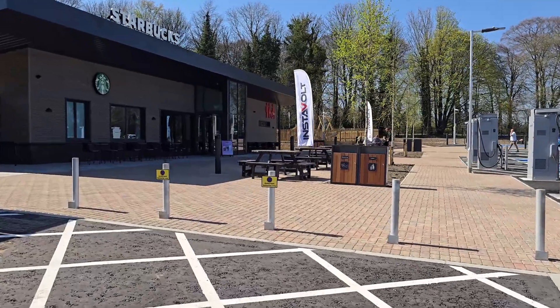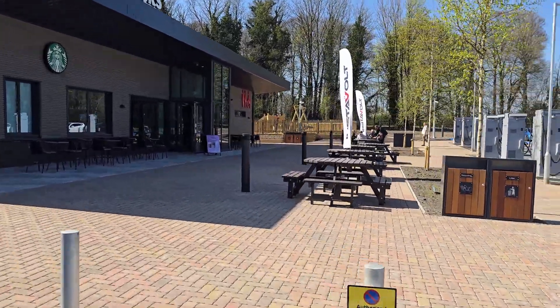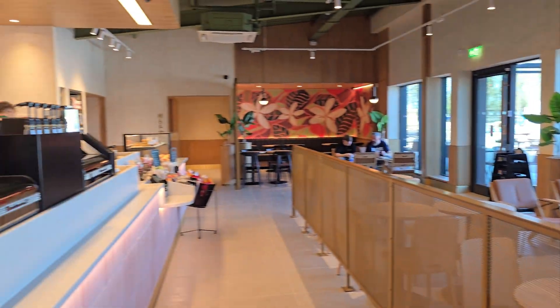As you can see, there's plenty of seating outside to enjoy the sunshine. There's a children's park to the back end of the Starbucks along with toilets. The Starbucks is just a standard typical Starbucks — nothing really here to show.